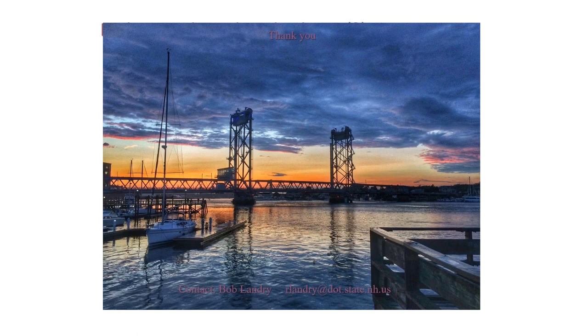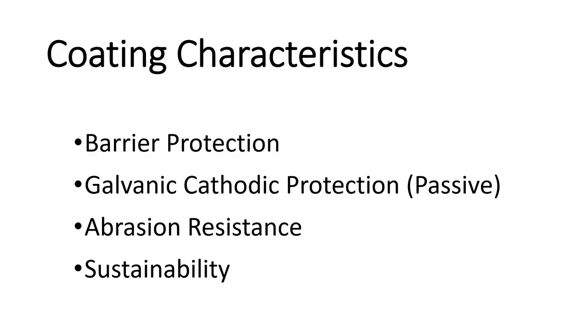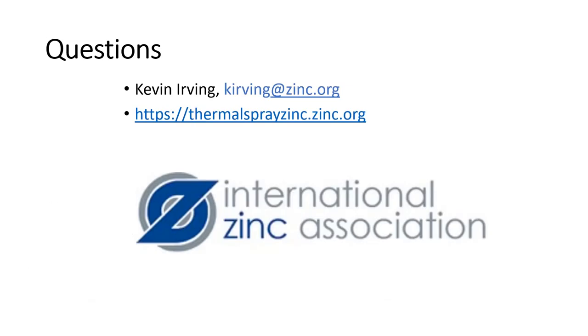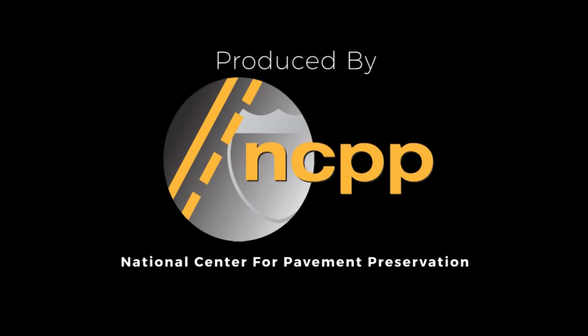Metalized coatings offer barrier protection, cathodic protection, abrasion resistance, and sustainability. The structure can be coated in the field or in the shop, and can also be painted in either location. Metallic coatings offer decades of corrosion protection in many atmospheric conditions. Duplex systems — top-coated metallic zinc coatings — offer enhanced corrosion protection and desired aesthetics. This is my contact information. If anybody wants a presentation on continuously galvanized rebar or wants to know about the Norway study, just let me know. Thank you very much.